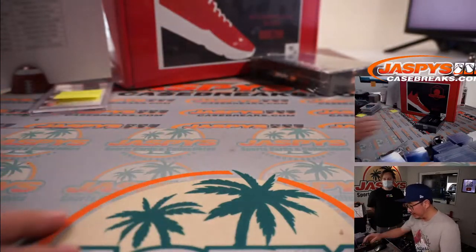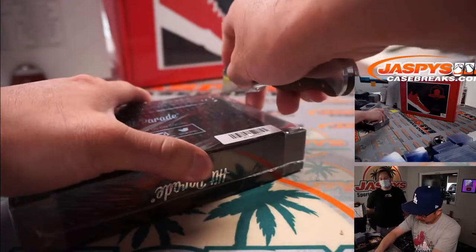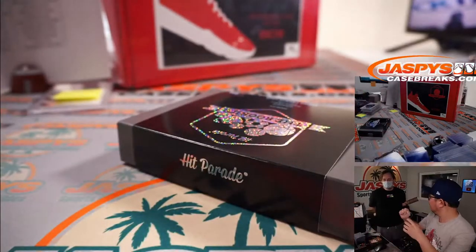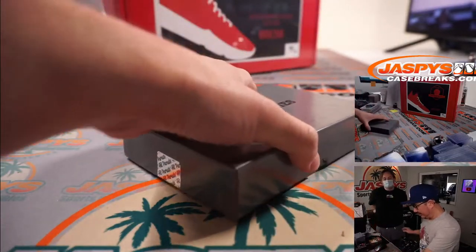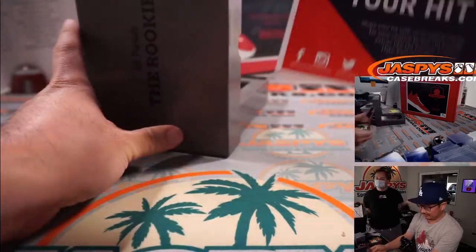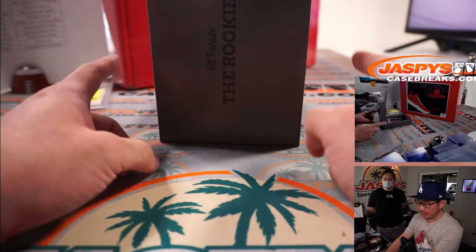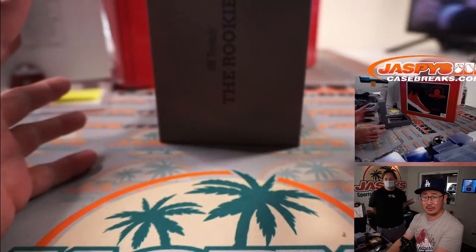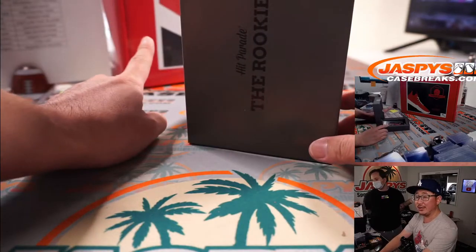Last one, and then the kicks. We've got more, folks - the next break is already in the store. This is the last card, then we'll do the sneaker. The next break is in the store at JazzpieceCaseBreaks.com. It's not going to be Hit Parade The Rookies - it's Hit Parade Prism Edition, so it's all Prism cards and they're all graded. Plus another shoe.